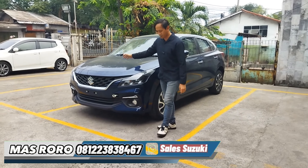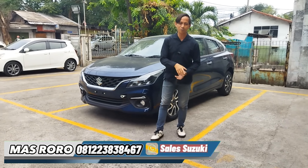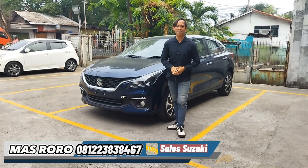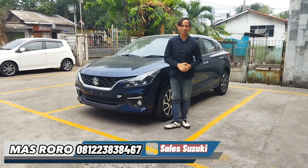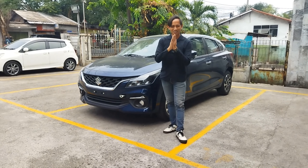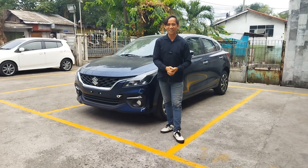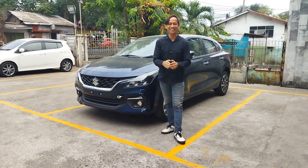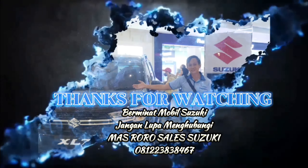Semoga informasi dari Suzuki Baleno yang transmisi otomatik bermanfaat buat teman-teman semua. Salam sukses, salam sejahtera, dan salam sehat selalu tentunya buat kita semua. Terima kasih buat yang sudah menonton video Mas Roro Suzuki ini dan men-subscribe channel Mas Roro Suzuki.